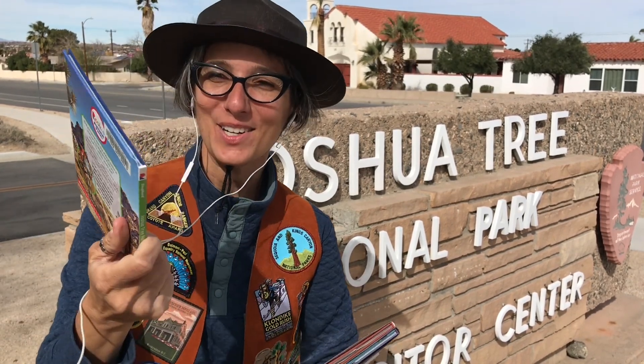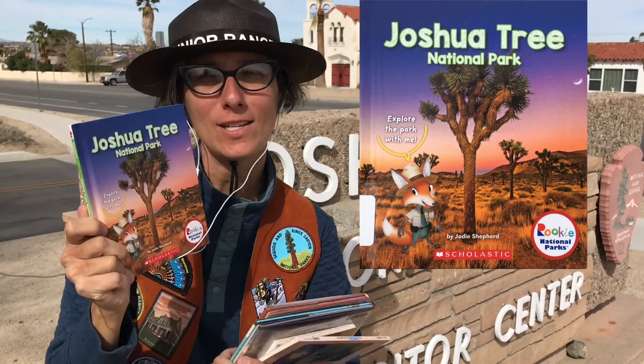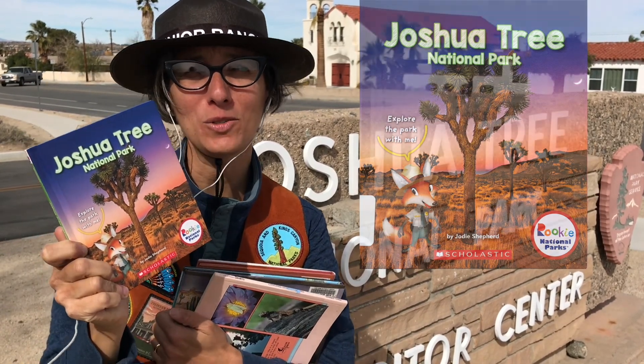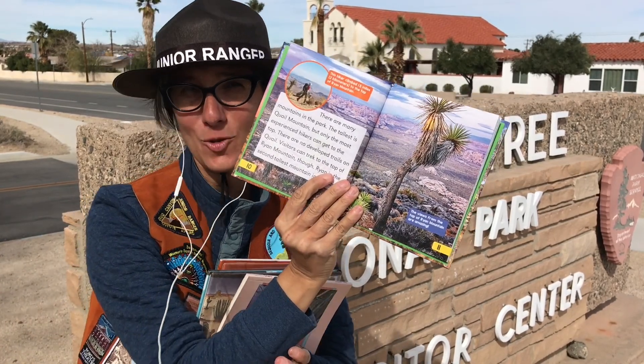Before visiting a national park or any new place, I like to read books about where I'm going. You can get these from the library, or I've also put the links to the books I'm sharing down below. The first book I want to share with you is called Joshua Tree National Park and it's a rookie reader — a great book for young children ages three to seven. It tells you all about the park with very little text on each page.